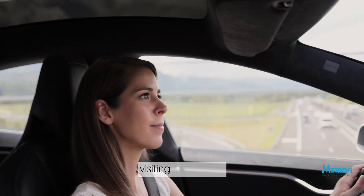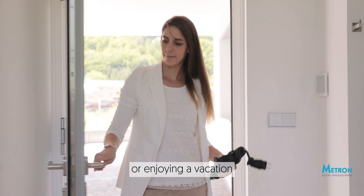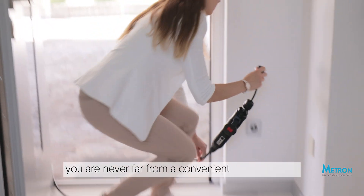So, whether you're working, visiting loved ones, or enjoying a vacation, you are never far from a convenient power top-up.